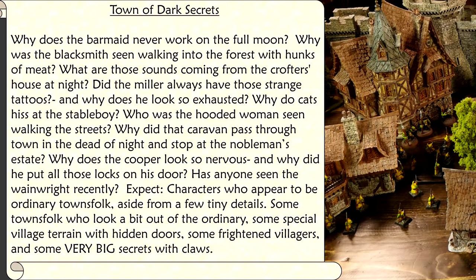Option 3: Town of Dark Secrets. Why does the barmaid never work on the full moon? Why was the blacksmith seen walking into the forest with hunks of meat? What are those sounds coming from the crofter's house at night? Did the miller always have those strange tattoos, and why does he look so exhausted? Why do cats hiss at the stable boy? Who was the hooded woman seen walking the streets? Why did that caravan pass through town in the dead of night, and why did it stop at the nobleman's estate? Why does the cooper look so nervous, and why did he put all those locks on his door? Has anyone seen the Wainwright recently? Expect characters who appear to be ordinary townsfolk, aside from a few tiny details. Expect some townsfolk who look a bit out of the ordinary, some special village terrain with hidden doors, some frightened villagers, and some very big secrets with claws.